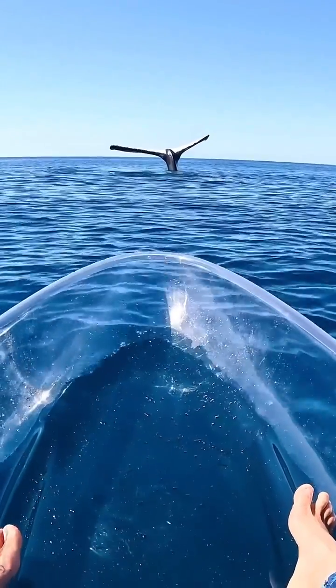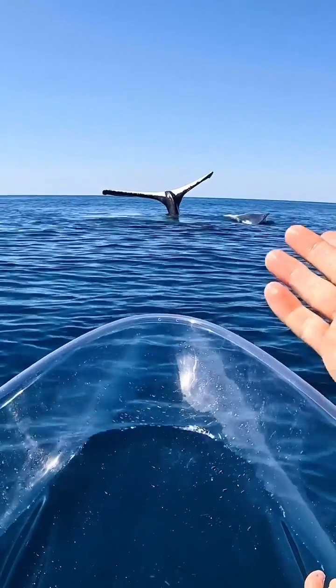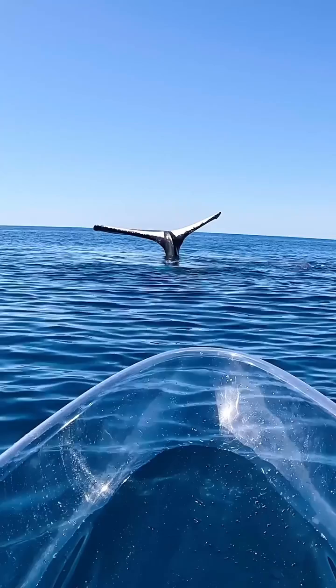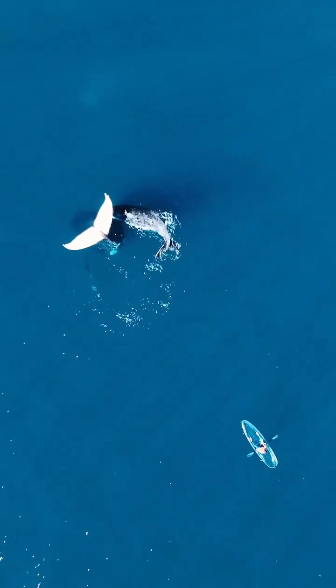My heart is beating so fast. I think that's a whale tail. It's just come up and stuck its tail up and it's not going anywhere. I don't even know what to say.